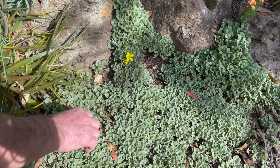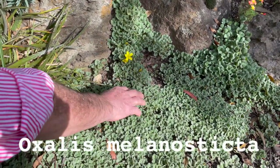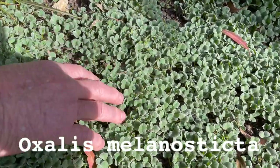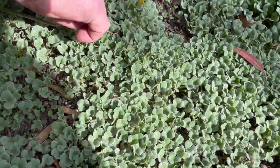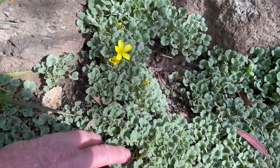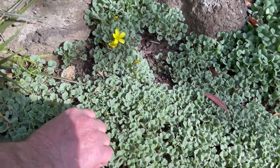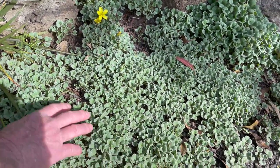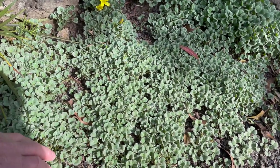This is Oxalis Melanosticta, one of the South African species. It makes a lovely mat of silver-grey foliage which is rather beautiful, and then it gets these bright golden-yellow flowers which it produces mainly in the autumn period. Interestingly, this plant grows well in the garden and flowers prolifically in the ground, but in a pot you'll end up with a pot full of leaves — it very rarely flowers in a pot.